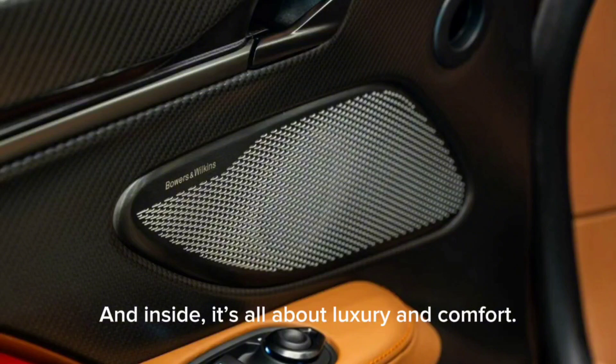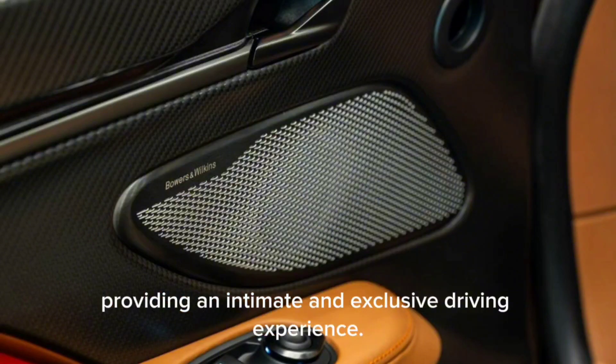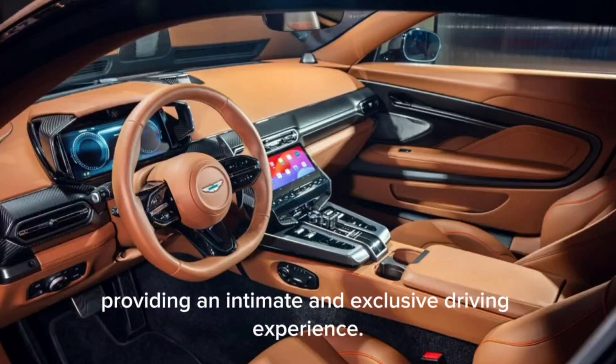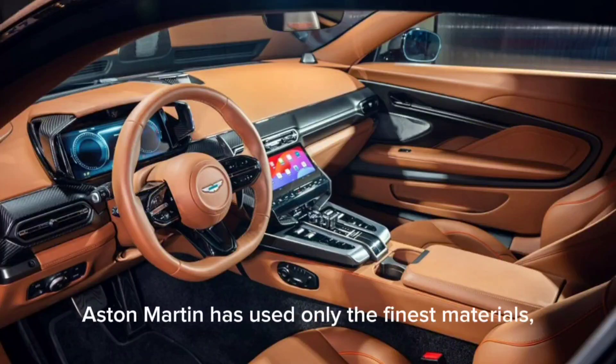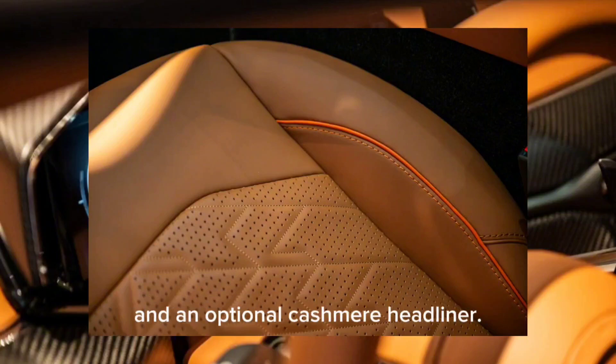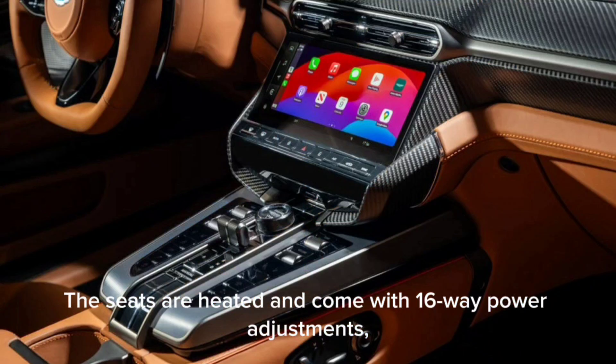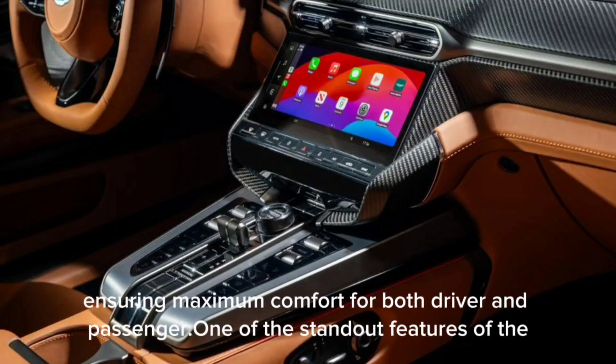Inside, it's all about luxury and comfort. The cabin is strictly a two-seater, providing an intimate and exclusive driving experience. Aston Martin has used only the finest materials, including semi-aniline leather, faux suede upholstery, and an optional Cashmere headliner. The seats are heated and come with 16-way power adjustments, ensuring maximum comfort for both driver and passenger.